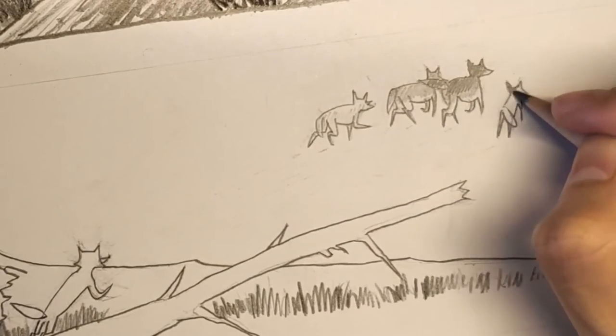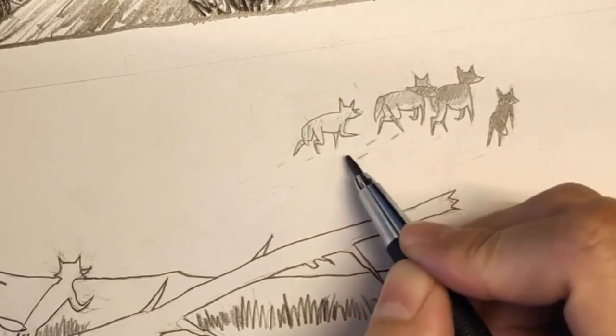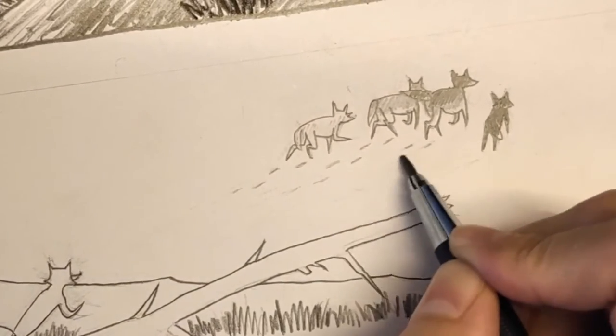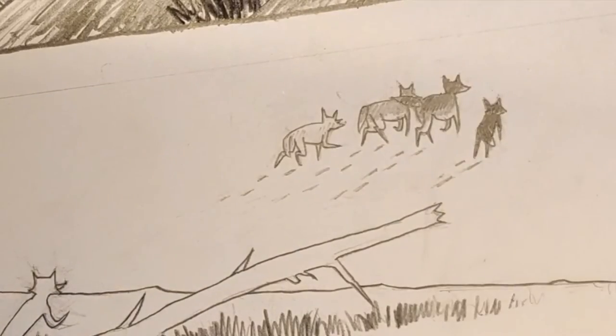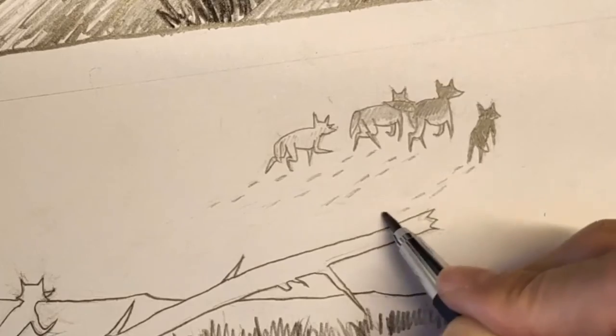There will always be interruptions — let's just get used to that. But because we are now done with the underdrawings, we're done with the blueprints. All we need to do now is follow the lines and make the panels pretty to look at.